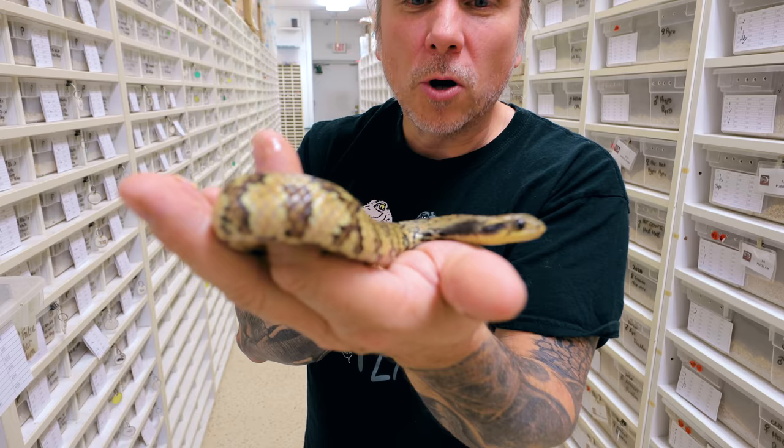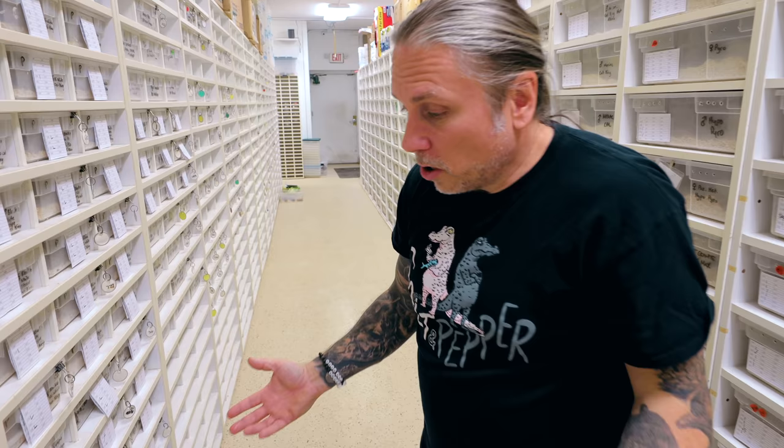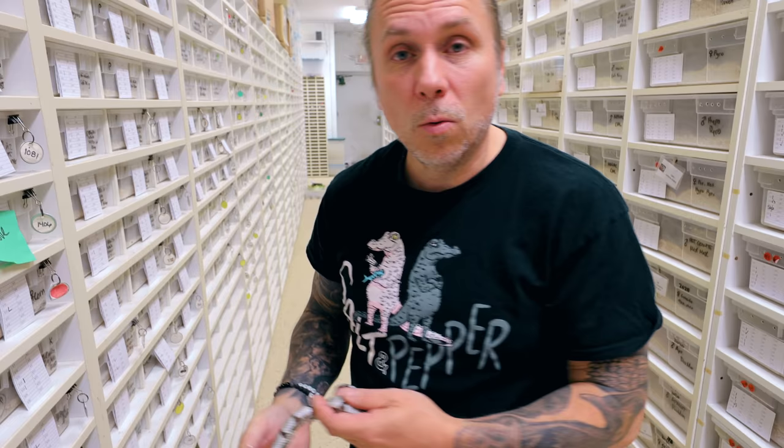This is actually our false water cobra — just a super cool animal. This is the first false water cobra that I've ever worked with and it's truly an amazing snake. There's so much to show you guys, I could go on forever, but I'm not gonna open up every single drawer because this video would be three hours long. But I do wanna give you the overview.